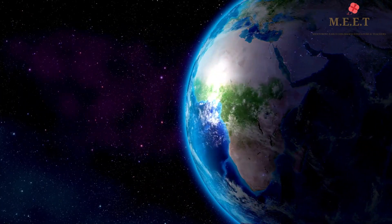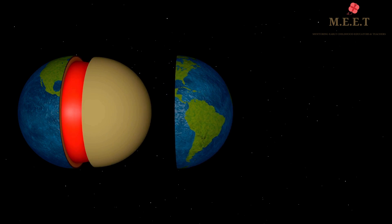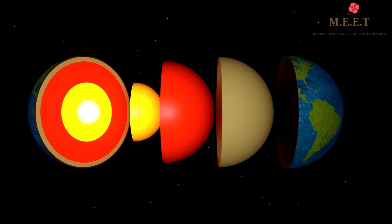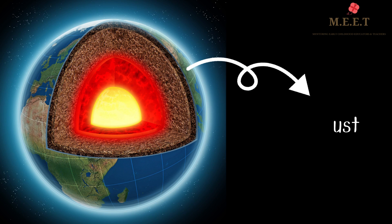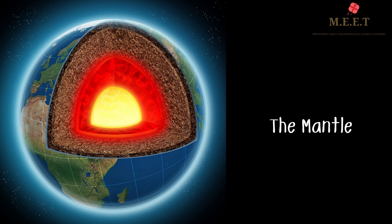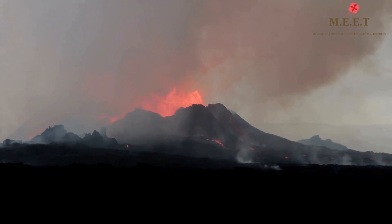The Earth is also made up of several layers. The inside of the Earth is very different from the outside. If you had to cut the Earth into half, you would be able to see all the Earth's layers. We live on the outermost layer which is called the crust. The next layer is the mantle, which is made up of molten hot rock or magma. When there is a volcano, we can sometimes see this magma or lava as it comes up to the Earth's surface.